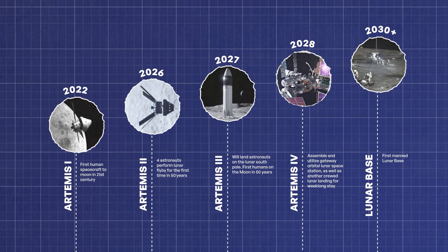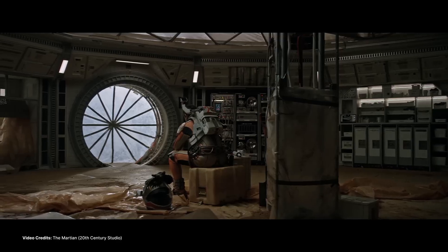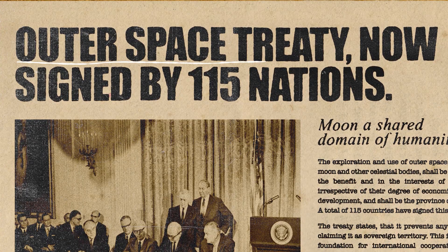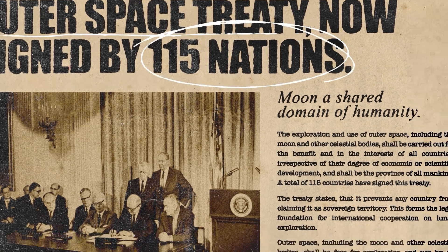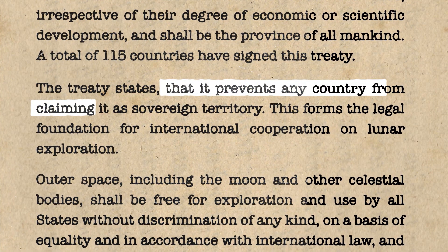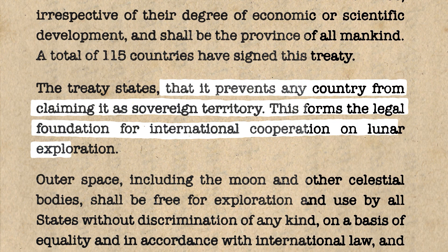But building on the moon isn't just a technical mission — it's a legal and political one as well. The 1967 Outer Space Treaty, now signed by 115 nations as of 2025, declares the moon a shared domain of humanity. It prevents any country from claiming it as sovereign territory, forming the legal foundation for international cooperation on lunar exploration.